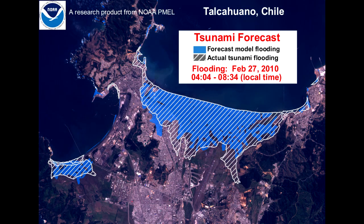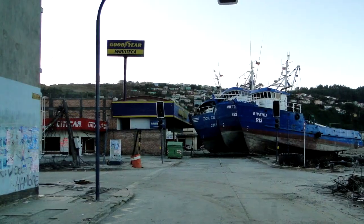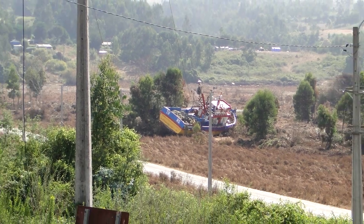The bright blue indicates the coastal areas where the NOAA model predicted tsunami flooding. After the tsunami, flooding damage was found in the white, hashed areas. The port of Tocuano suffered major damage from multiple tsunami waves estimated to be up to 19 feet high. Tsunami inundation reached miles inland in some locations.